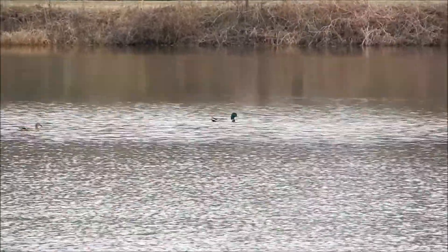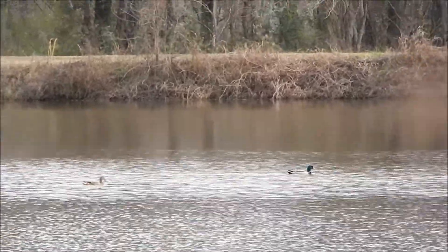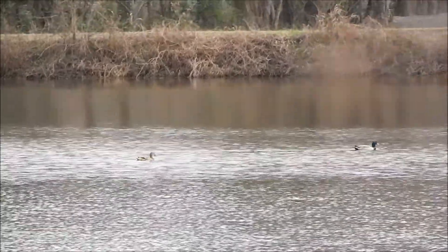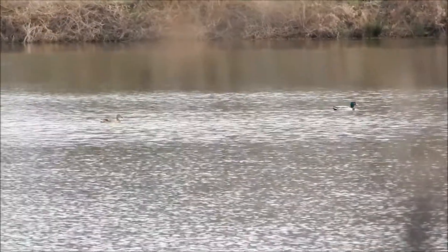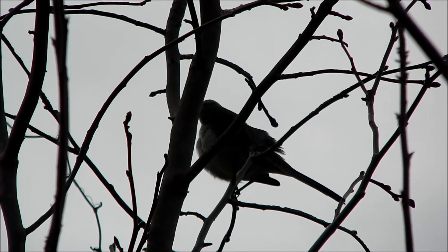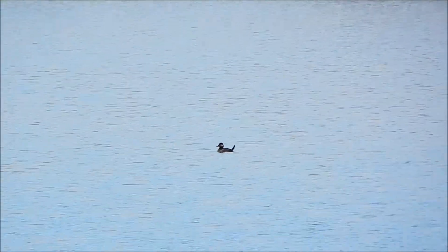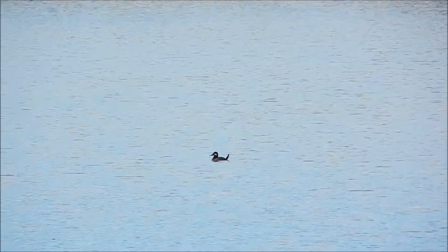Hi everybody, this is Ray Ogilvie from Hartsville, South Carolina. Today I'm at Stokes Quarry, located on the southern edge of Darlington County. The quarry is no longer active and the pit has filled in with water, producing the beautiful lake you see here.